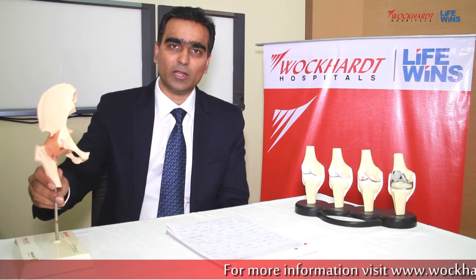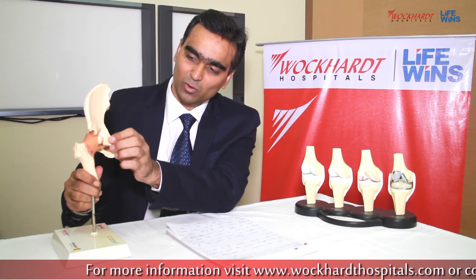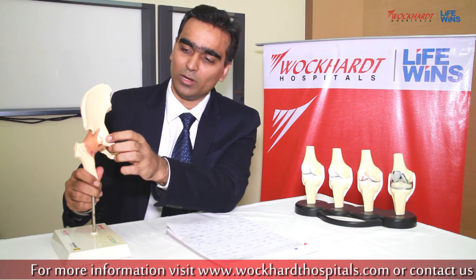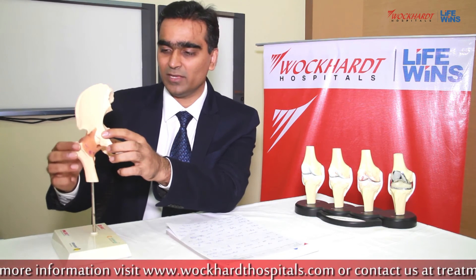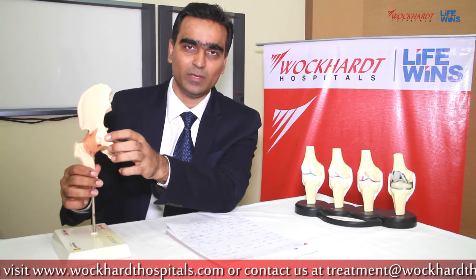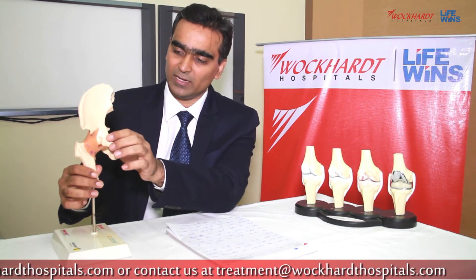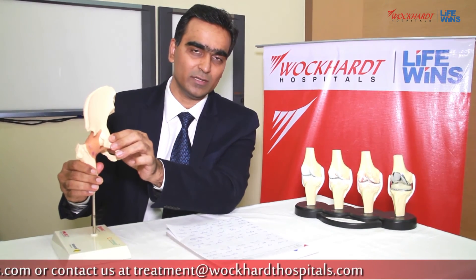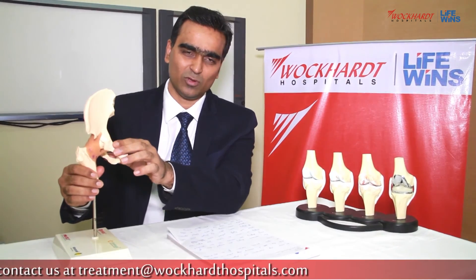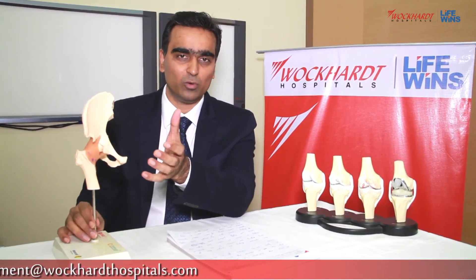Similarly, our hip joint can also get arthritis. Normally, the hip joint consists of two parts: one is called the cup or socket, called as acetabulum, and the other is the hip bone. Together, they form a ball and socket kind of joint. As age advances, due to wear and tear, there is loss of cartilage and increased friction between the two joint surfaces, causing increased pain and stiffness while walking and doing day-to-day activities.